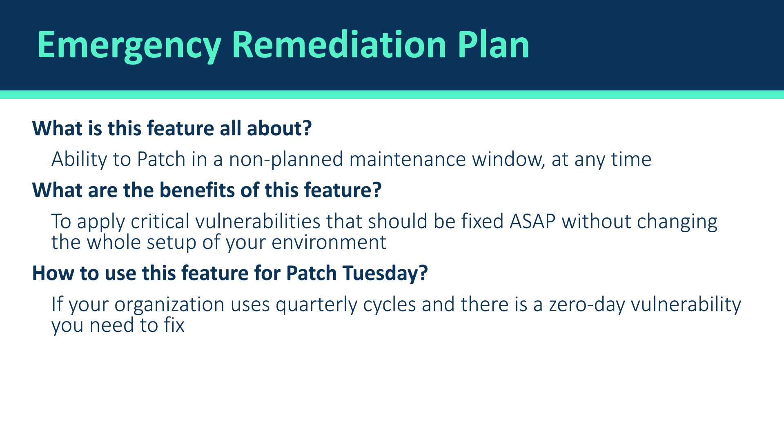I want to remind you that there are already six zero-day vulnerabilities being actively exploited in the wild, and this is the exact reason we came up with the emergency remediation plan feature. An emergency remediation plan is the ability to patch in a non-planned maintenance window — usually before the time you'd usually patch your endpoints — whether that's patching it now, today, or this night. It's a different window than your standard window.